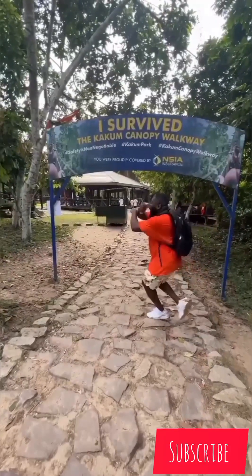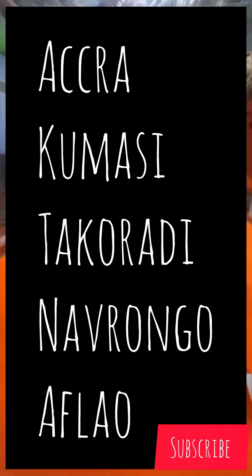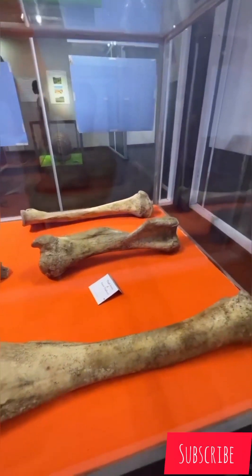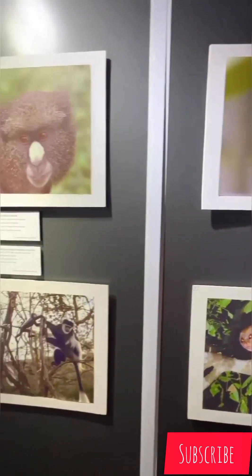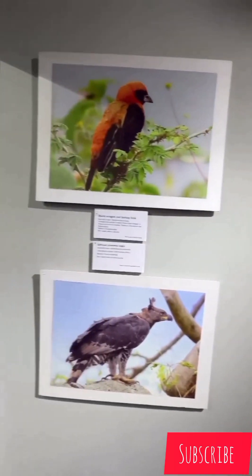So you've been wondering how to get to Kakum National Park. Maybe you are in Accra, Kumasi, Takoradi, Navrongo, or Aflao, and you're asking yourself how to get to Kakum National Park to experience nature. Well, Kakum National Park is in the Central Region, and I'm going to show you how to get there.